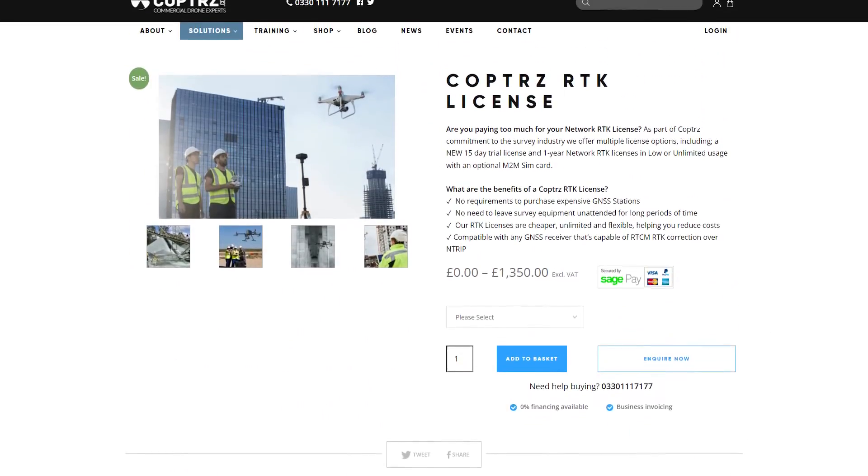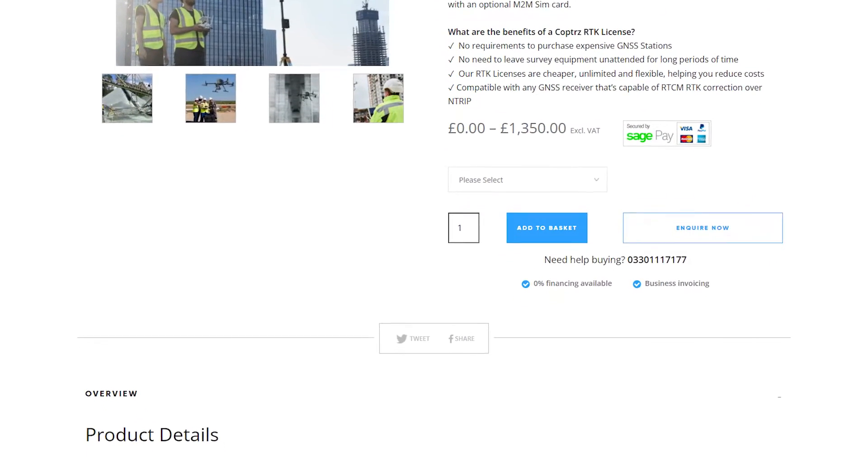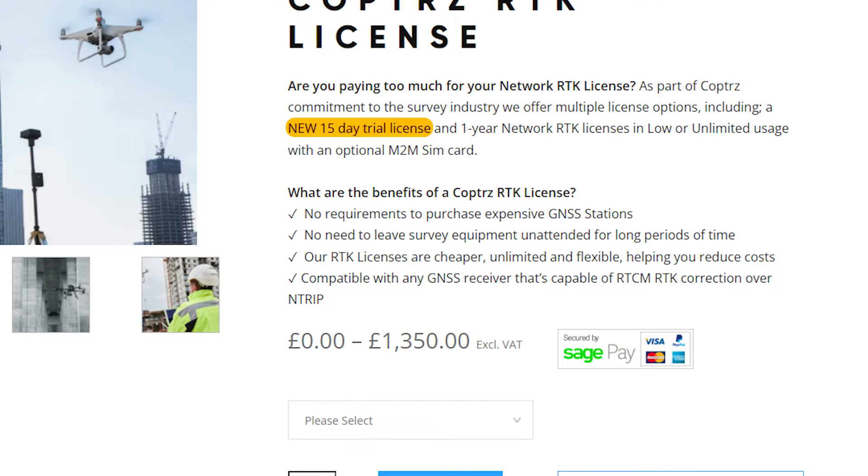At Copters, we're very proud to be a partner of Premium Positioning. We can provide RTK licenses for your drones, smart roamers or machine control at a very competitive rate. Our RTK licenses use exactly the same survey infrastructure as most of the other competitors on the market, so reliability and accuracy are there — the only difference is that they're cheaper. If you don't believe us, please take advantage of a 15-day experience license where you can put it through its paces yourself.